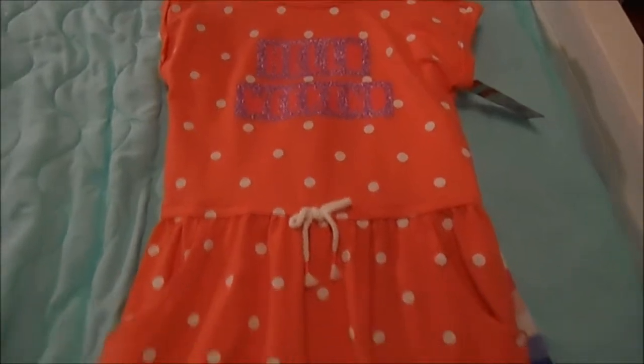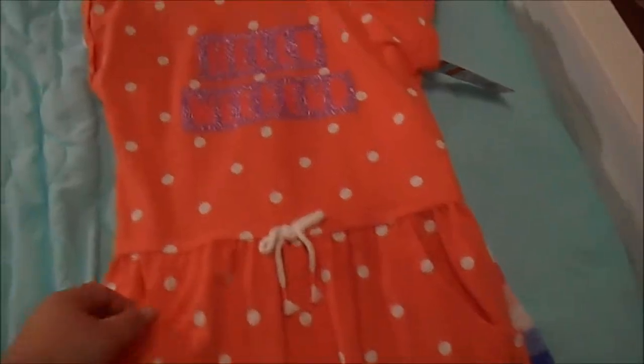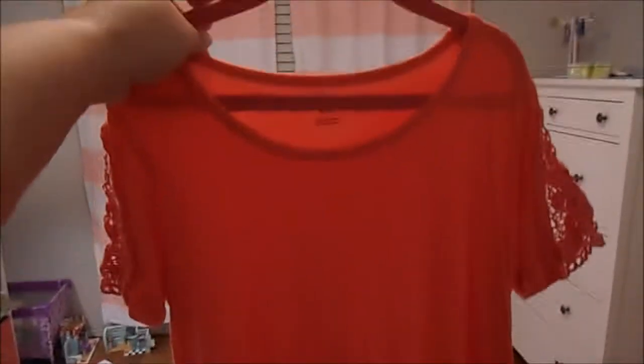On to dresses. She picked this out from Target — just a simple polka dot and coral dress with pockets that says "Hello Weekend." Next, this is from the Art Class brand again — just a cute little flowy dress with some crochet detail. She's already worn this one. It's a cute dress from Target, I believe it was $19.99.